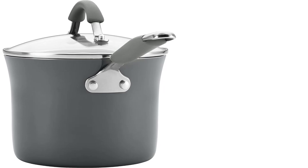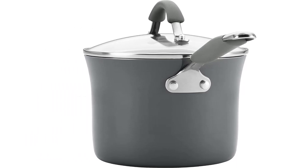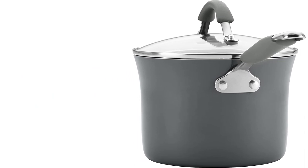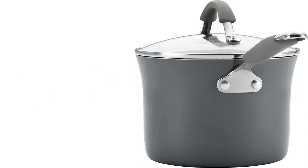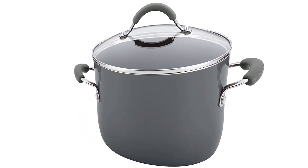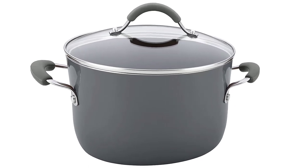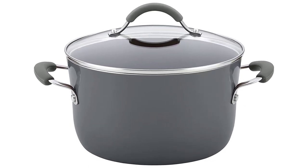Oven safe to 400°F, these versatile pots and pans are suitable for all stovetops except induction. The set includes 1-quart and 3-quart saucepans with lids, 6-quart stock pot with lid, 8.5-inch and 10-inch frying pans, 3-quart sauté pan with lid, slotted turner, and spoon. Rachel Ray Kusina cookware features rustic colors and modern design that fuses relaxed style and everyday functionality.